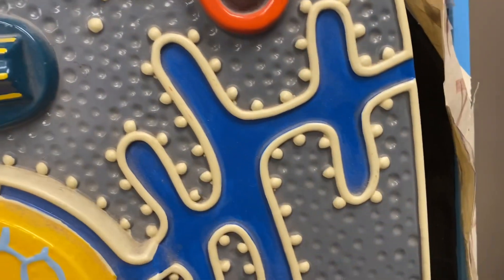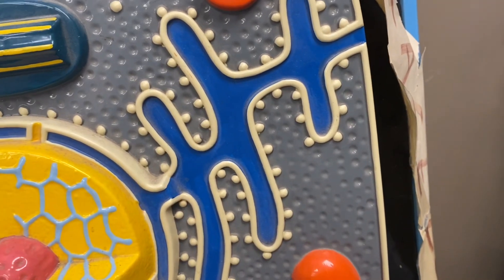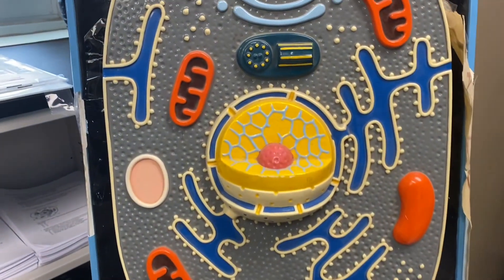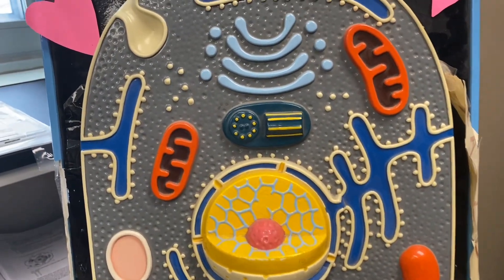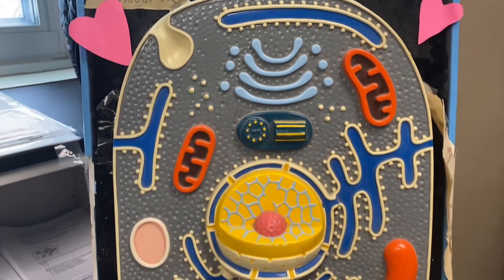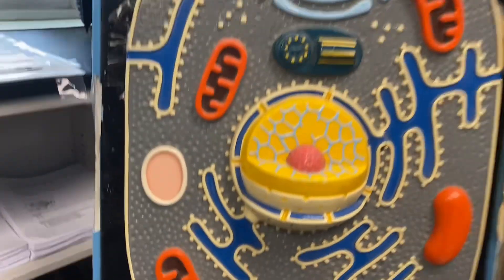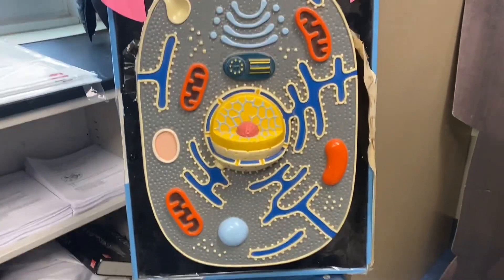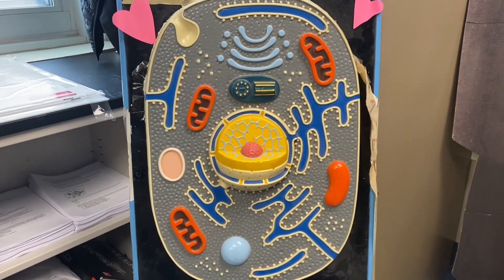The little dots on the endoplasmic reticulum are where proteins are made — those are called ribosomes. After ribosomes make proteins, they are packaged up in the Golgi apparatus, and sometimes they're just stored in a vacuole. That's Connie the consumer, and of course she fell in love with Auto.